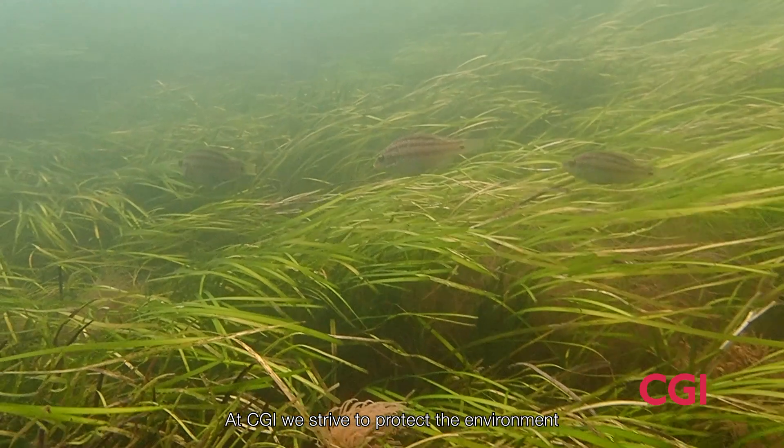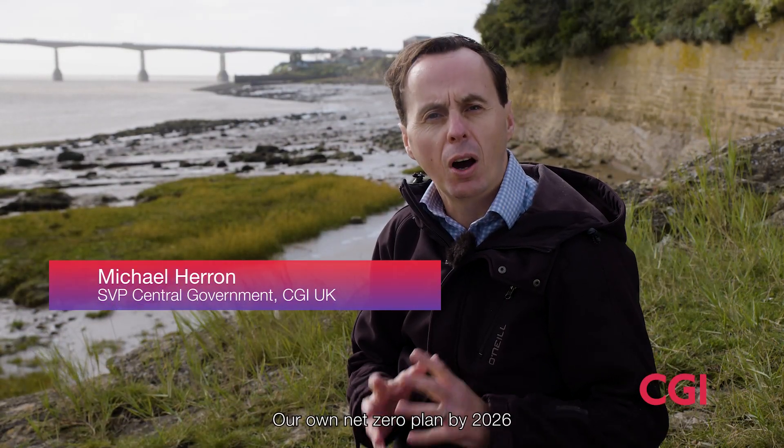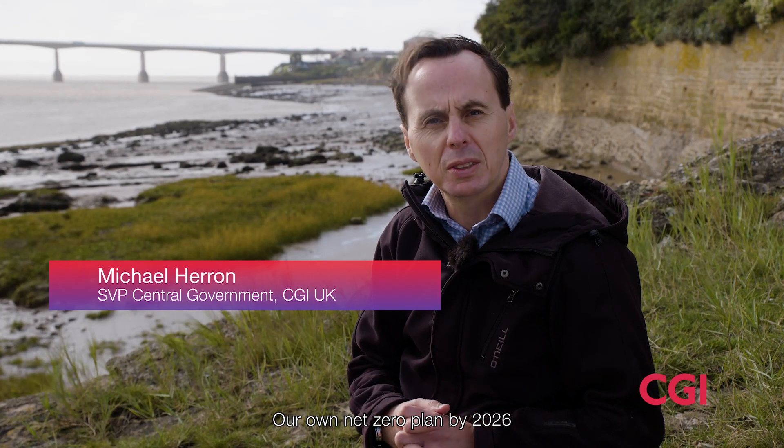At CGI we strive to protect the environment through sustainable solutions for our clients, our own net zero plan by 2026, and responsible operating practices.